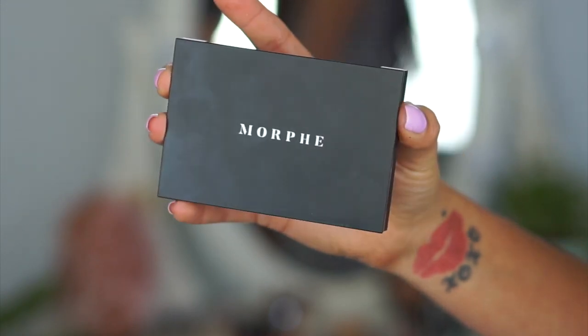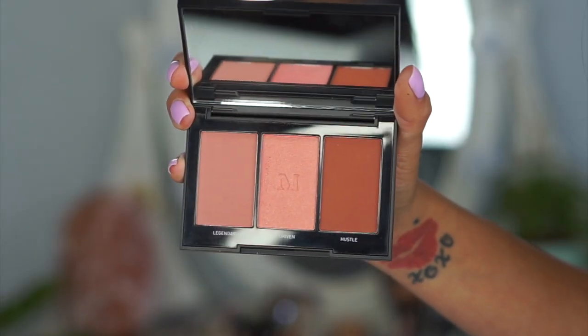In April, Morphe came out with some new blush palettes and highlighters, so of course I had to pick something up. Morphe is so affordable, so I often splurge when I go there. I picked up two of their new blush palettes: Pop of Peach and Pop of Rose. The colors are so pretty — some of the blushes have shimmer in them and some are matte, so they're perfect for whatever you're feeling. They're only $12 each for three blushes, which is unheard of.